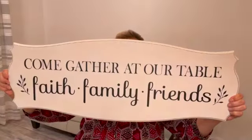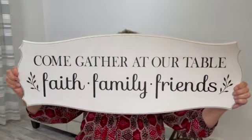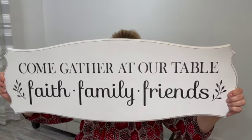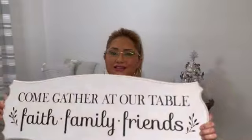The last item for this haul was this big sign — 'Come gather at our table, faith, family, and friends.' I'm going to use this at the entrance of my kitchen. How pretty is that? This was $29.99 and it was half off. I love this sign — black and white is my preference right now and they hit it spot on with that sign.